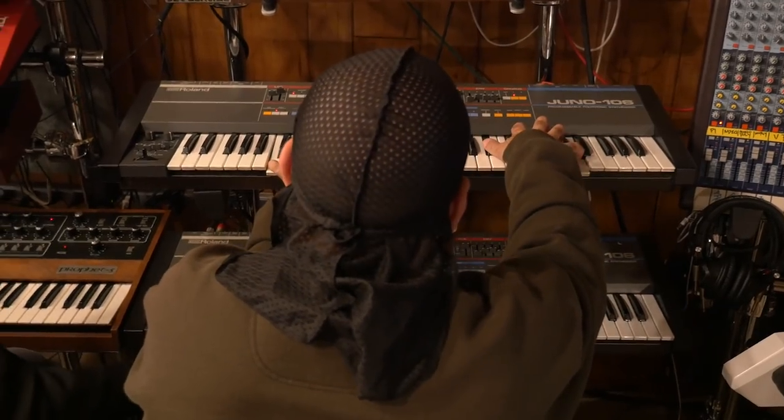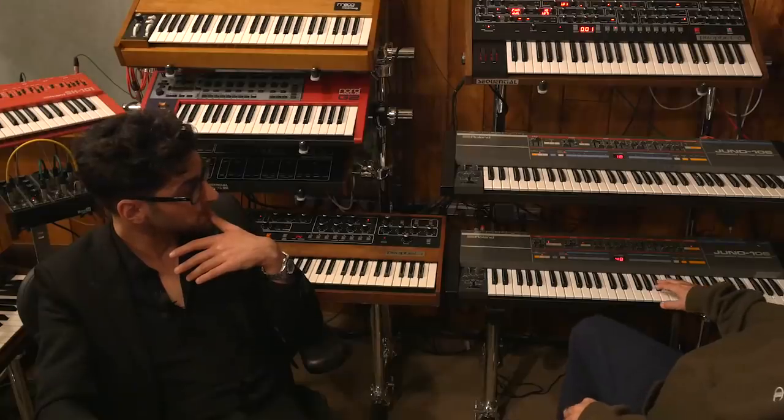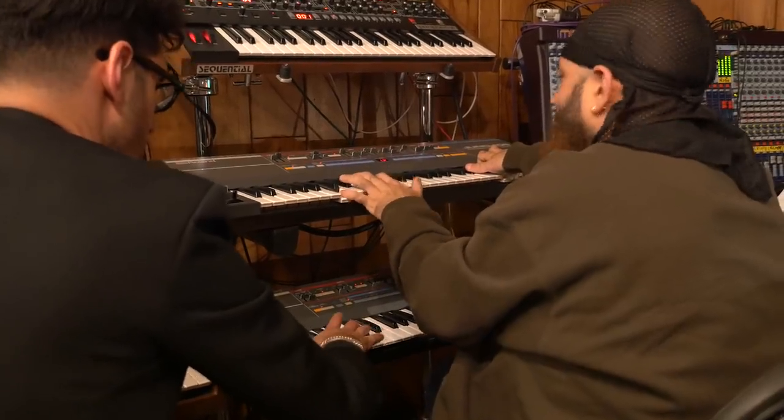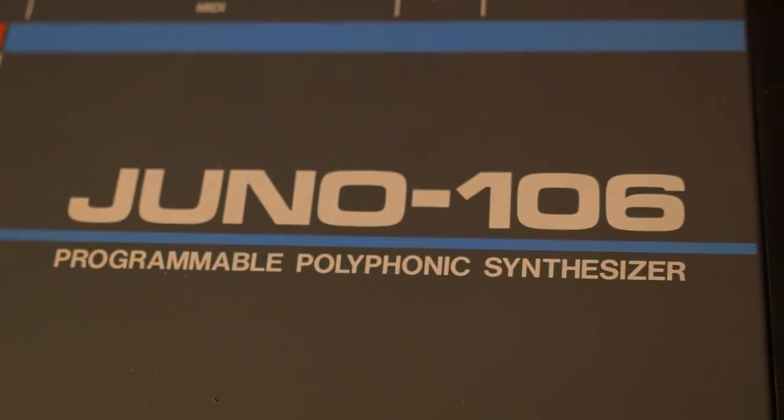We'll walk you through a bunch of synths we've used a lot on our albums — they're sort of part of our sonic palette. The one we use the most is the Juno 106 — hence having two of them, because we use MIDI and need them both at the same time. We get this question a lot: what synth do you recommend if you want to start? I give the same answer every time: start with a Roland Juno 106. It's affordable, super versatile, simple to understand for learning synthesis, and you get a lot of punch out of it.